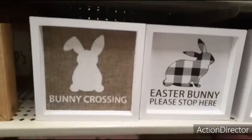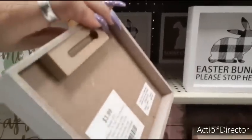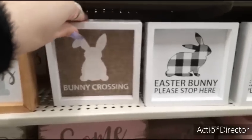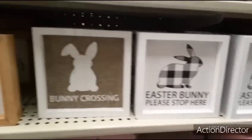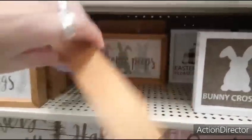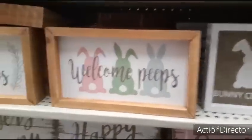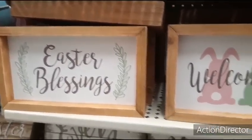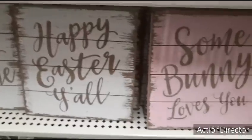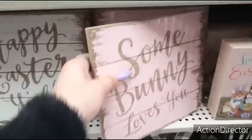They also have these really cute shadow boxes — you have Bunny Crossing, $3.99. We have Everybody Please Stop Here, that's going to be $3.99. And Welcome Peeps, that's going to be $5.99. And then this one with Easter Blessings is also going to be $5.99. Somebody Loves You with the pale pink, $5.99.